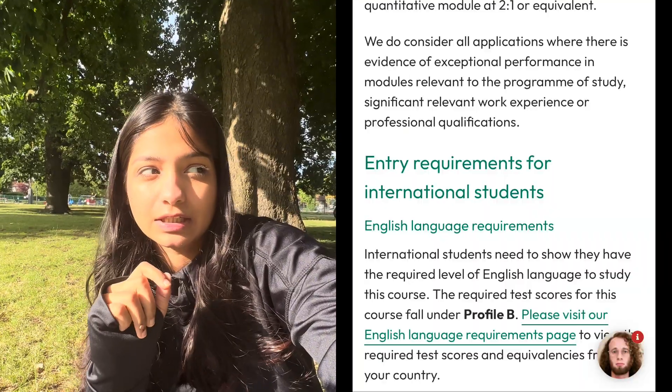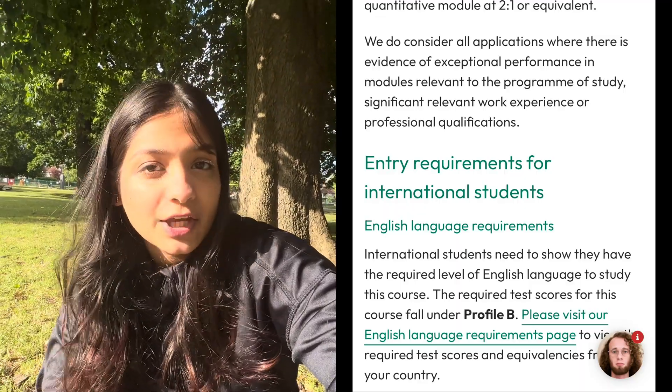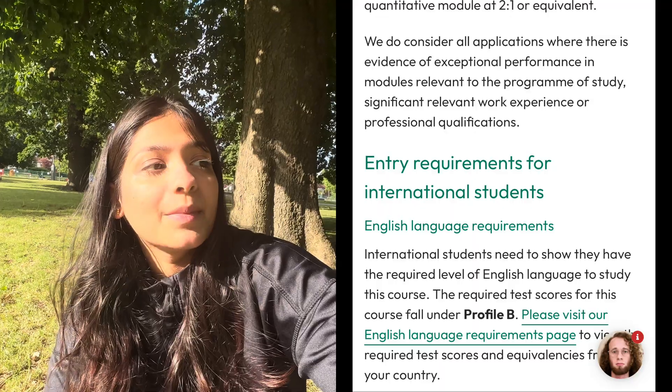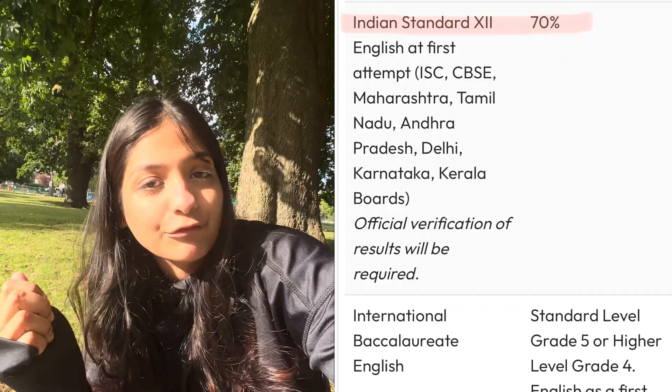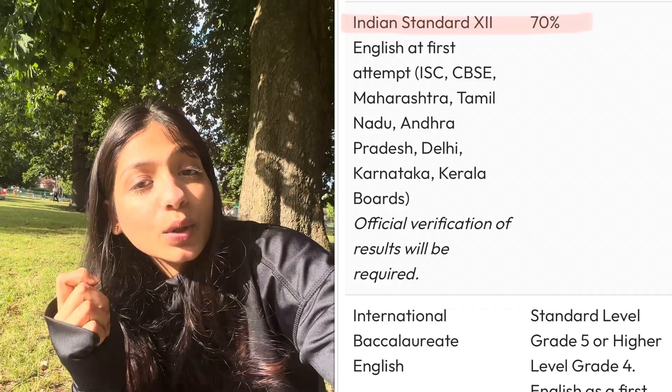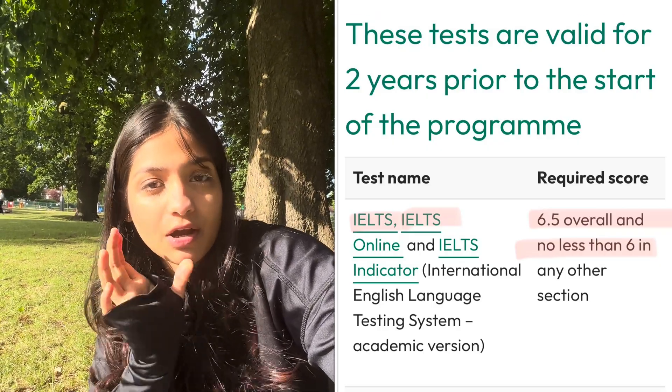Let's start with the entry requirements for FinTech at University of Exeter. Starting off with IELTS — it's an English proficiency exam. Talking specifically about University of Exeter, it's Profile B that you need to qualify for. If you have 70% or above in your 12th standard, you don't have to give IELTS. But if you don't, you have to give IELTS — it's 6.5 overall and 6.0 in each section.